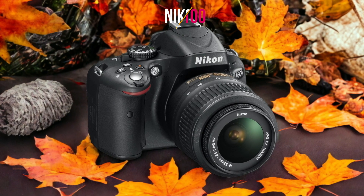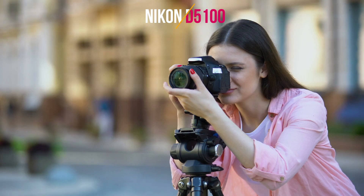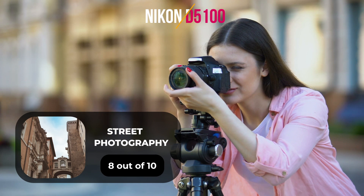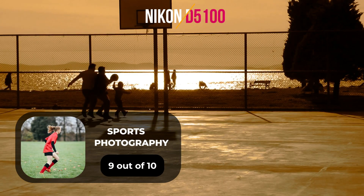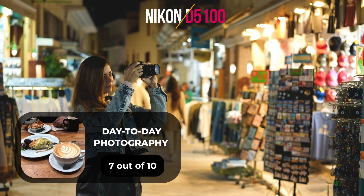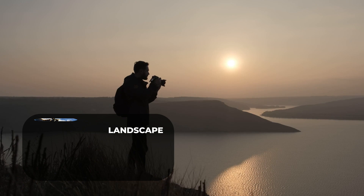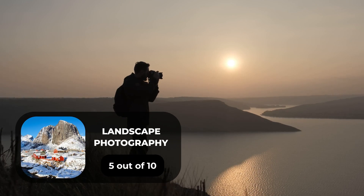Here are our ratings for the Nikon D5100. For portrait photography, we will give it a 7 out of 10. For street photography, we will give it an 8 out of 10. For sports photography, we will give it a 9 out of 10. For day-to-day photography, we will give it a 7 out of 10. For landscape photography, we will give it a 5 out of 10.